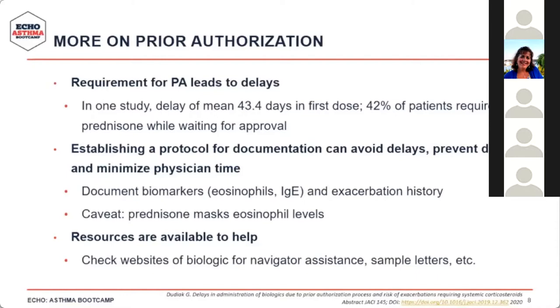Documenting biomarkers correctly — IgE level and blood eosinophil level — goes a long way toward an efficient prior authorization process, as that's what insurance companies are asking for. One caveat: for patients whose eosinophils are checked while on prednisone, prednisone may mask eosinophil levels. In those cases, document that the patient has prednisone-dependent asthma or that you've been unable to wean them off, since eosinophil levels may be falsely low.